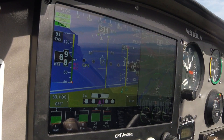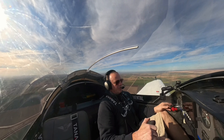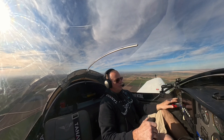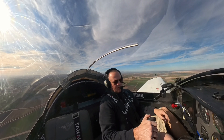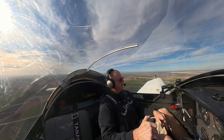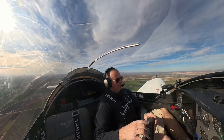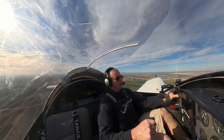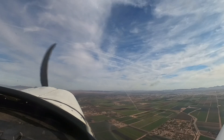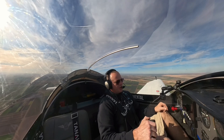My rate of climb looks pretty good right now. Yuma approach, experimental 918LN November. Experimental 918LN November, Yuma approach. Just departing from Somerton, climbing through 1,500 for 4,000, just doing a local flight, looking for flight following. 8LN November, squawk 0-4-2-0. 0-4-2-0, 8LN November. Experimental 8LN November, radar contact, 6 miles west of Yuma airport, 1,800. Position checks, 8LN November.